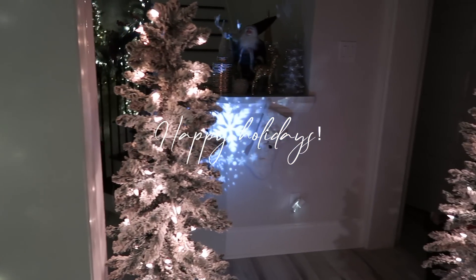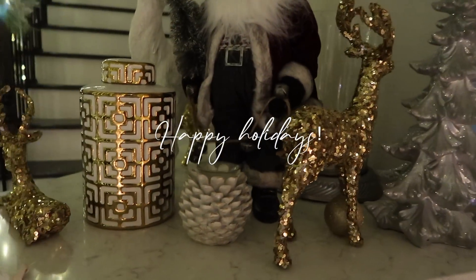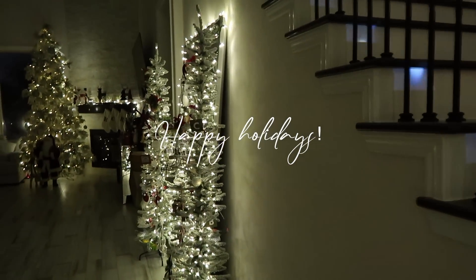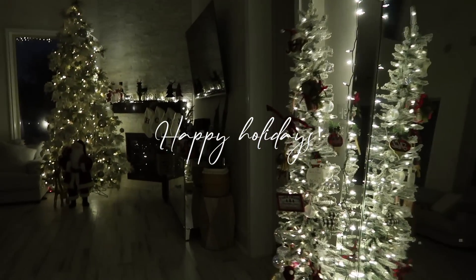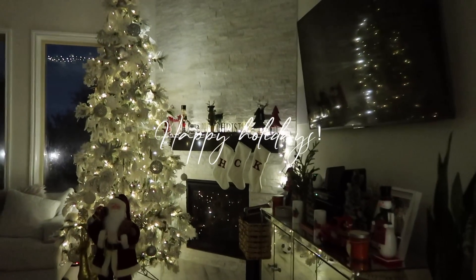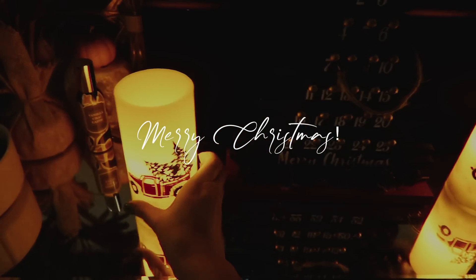As you guys can see, this is how it looks at night — it looks very relaxing, soothing. Doesn't it just look like Christmas in our house? I am so grateful for how it turned out. I wish you guys could see it in person because sometimes videos and pictures don't really do it justice. But anyways, I hope you guys enjoy this video.